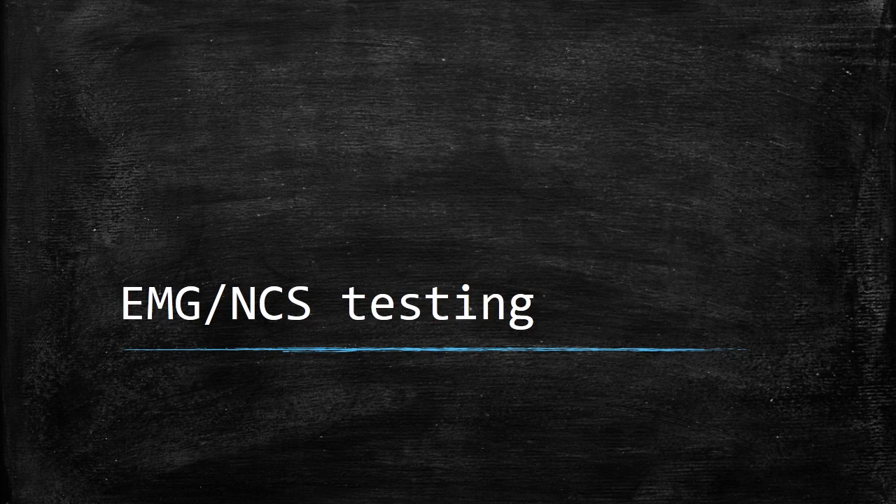Hello, this is Dr. Philip Lum of Patient-Centered Neurology. I have put together this short video to help you understand EMG nerve conduction study testing so that you can undergo testing if needed as comfortably as possible.